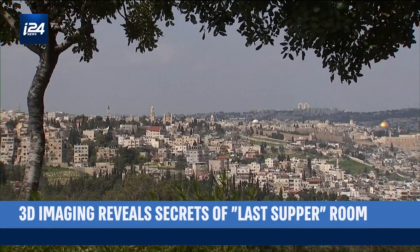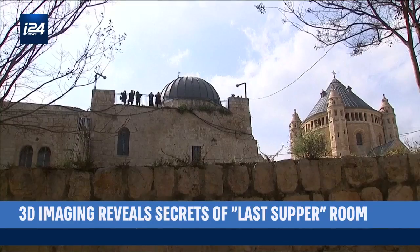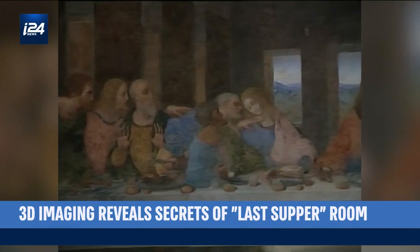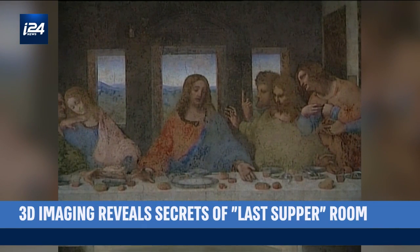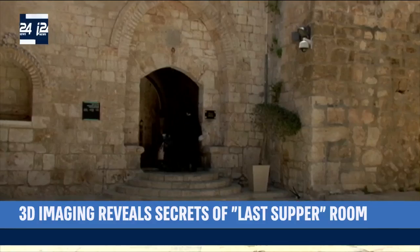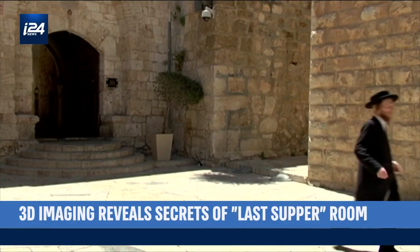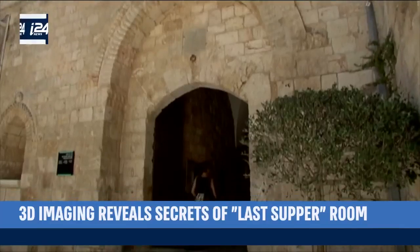Just outside the walls of Jerusalem's old city lies the Cenacle, a place revered in both Jewish and Christian traditions. For the Christian faithful, this is the site of the Last Supper, where Jesus held a final meal with his apostles before his crucifixion. The lower level of the building is venerated in Jewish tradition as the tomb of King David. Despite its centuries-long history, the building still holds many mysteries which researchers hope to unlock using 21st century technology.